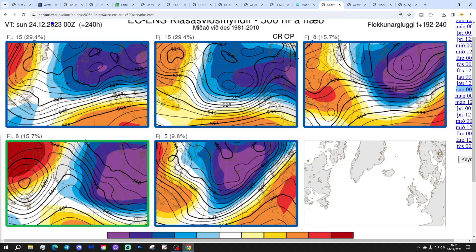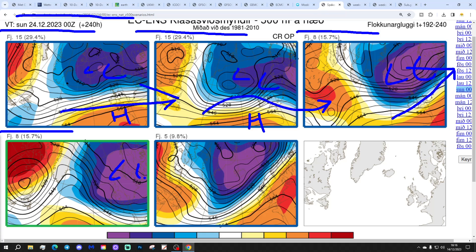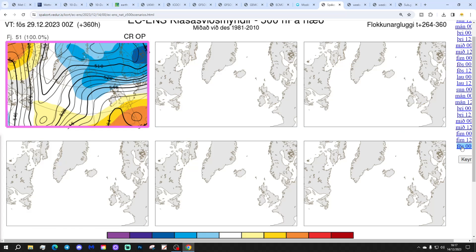These are the ensemble outputs from the ECM, from the Icelandic Met Office, getting us to Christmas Eve. 15 members show low pressure north, high pressure to the south, bringing in westerly winds. Another 15 with low pressure again to the north, high pressure to the south — west winds from a westerly direction. We have eight with low pressure to the north bringing westerly winds, and another eight with low pressure a little bit further northeast — slightly cooler with winds from more of a northwest direction. Five with low pressure to the north, high pressure over the south, winds from a west-southwest direction. It looks Atlantic-driven — Christmas Eve, and most of the options are not cold. By the 29th of December, all 51 members of the ECM ensemble have low pressure to the north, high pressure to the south, and winds remaining from a westerly direction. Staying overall rather mild as we approach the new year.